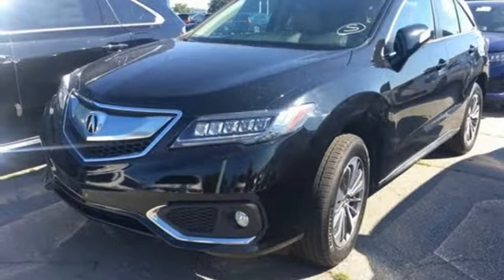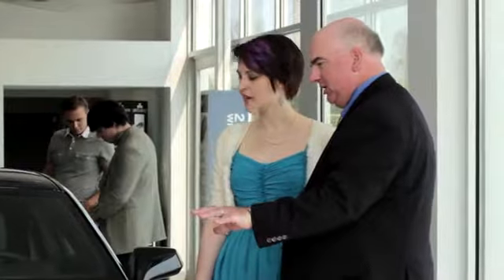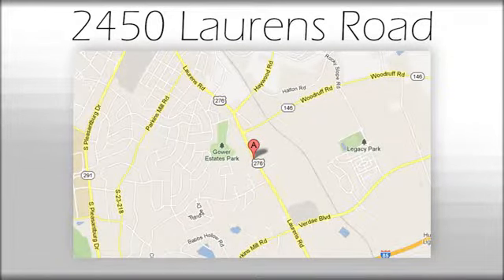Driving is believing. Test drive it today. We believe the cars we offer are the highest quality and ideal for your life needs. We look forward to doing business with you. We're at Joe Acura at 2450 Lawrence Road.